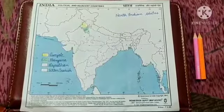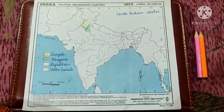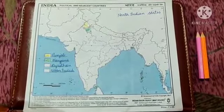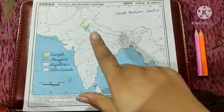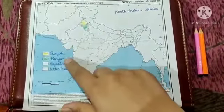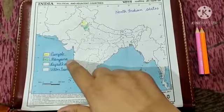Good morning dear students. I welcome you all here again. Children, here you can see that I have placed the political map of India. If you remember that on Thursday we had learnt the location of two states — number one is Punjab and the other one is Haryana.